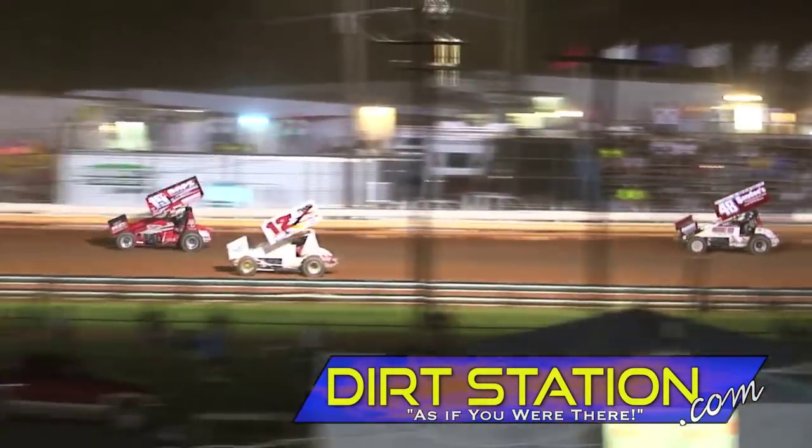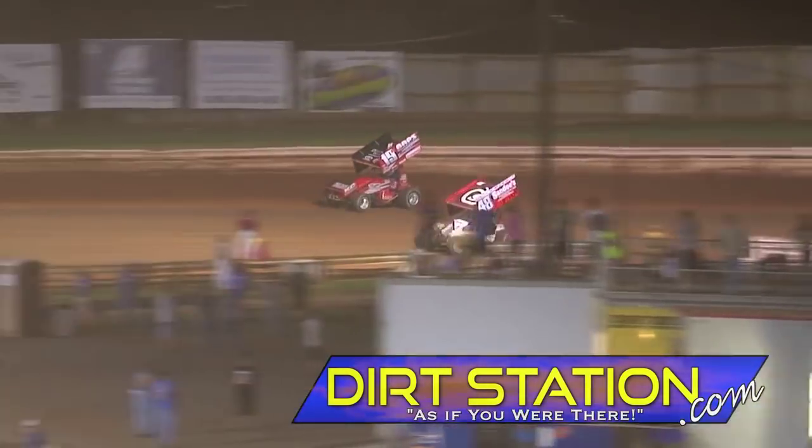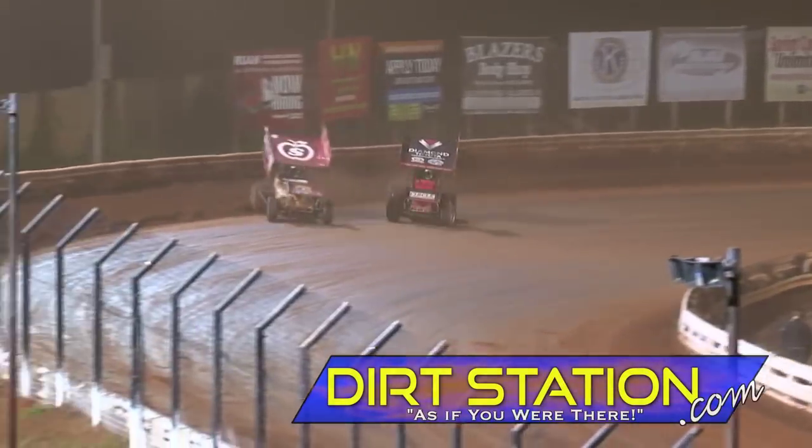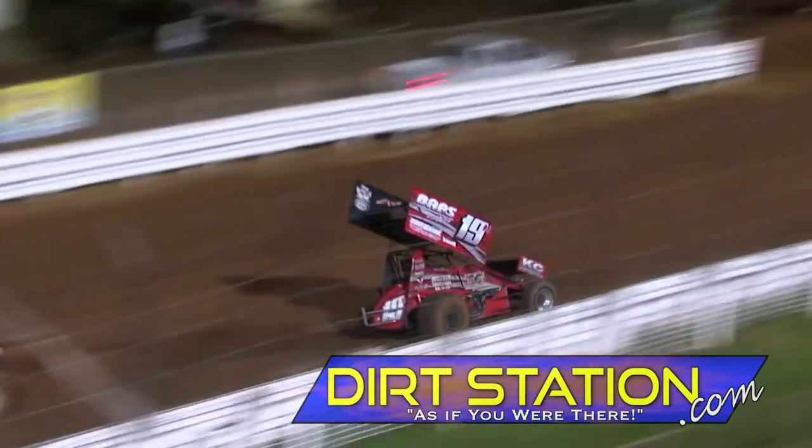Brent Marks gets away just a little bit on the back stretch. Dietrich tries the bottom in turn number 4, slides in front of Marks but can't hold it. Marks back in front with 4 laps left.